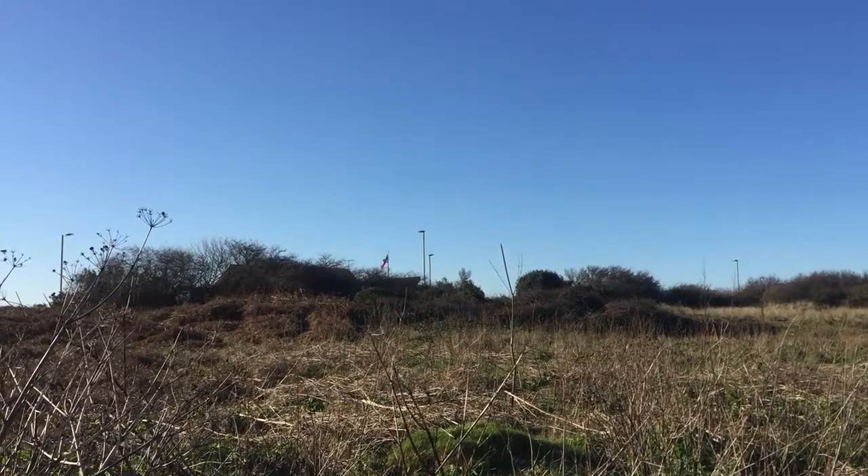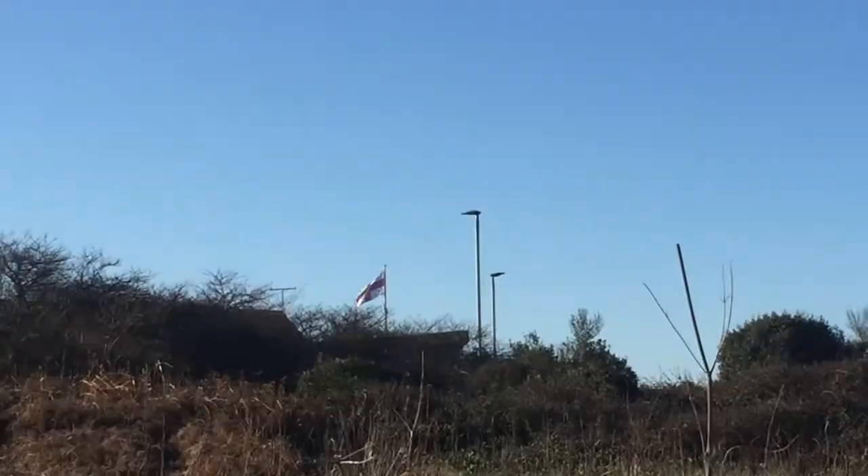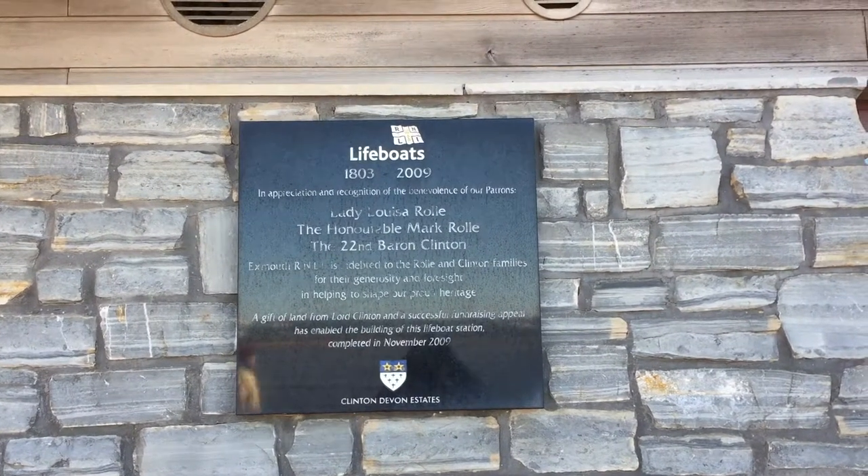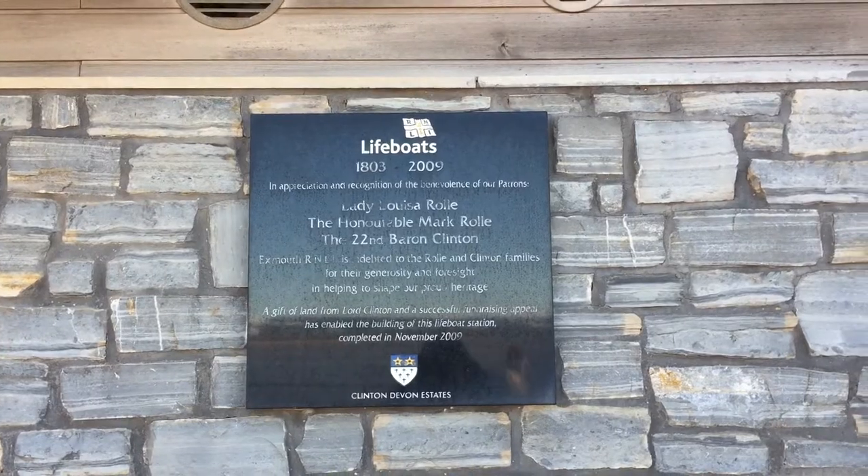Like many others, you may have watched in awe of the bravery of the RNLI. You may have even wondered if you had what it takes to become a crew member. In this video, we're going to see what it really takes to become a member of the RNLI.